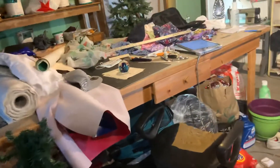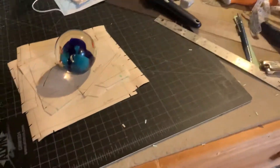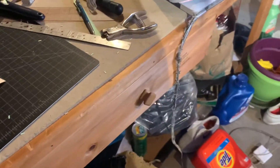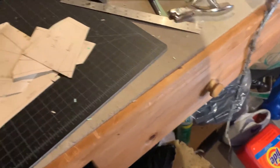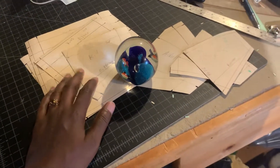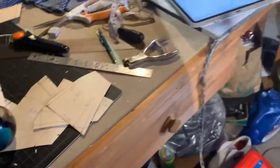I want to show you my table — this is where I make stuff and sell things. I started an SC Store, so I'm going to start selling stuff. These are my patterns that I made; these are for my face masks.